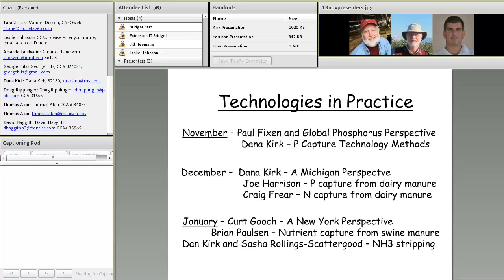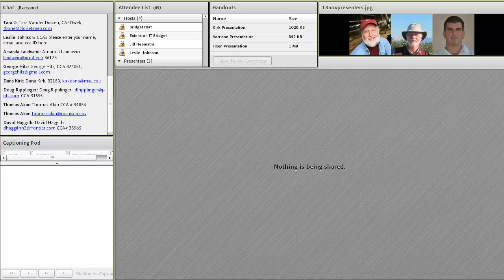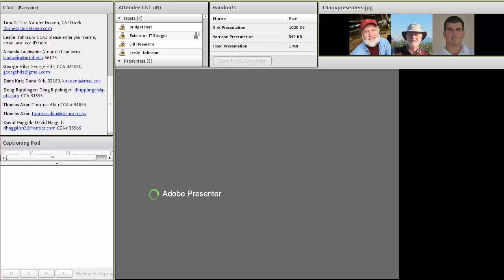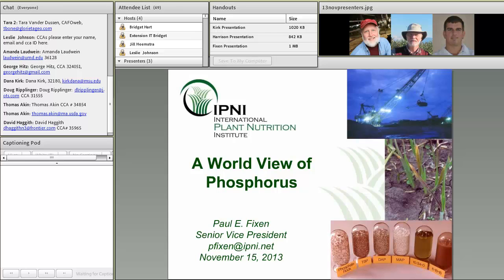With that, I think we're ready to move to our next speaker. I'll hand it off to Paul Fickson, who will provide an enlightening perspective on phosphorus at a global level.